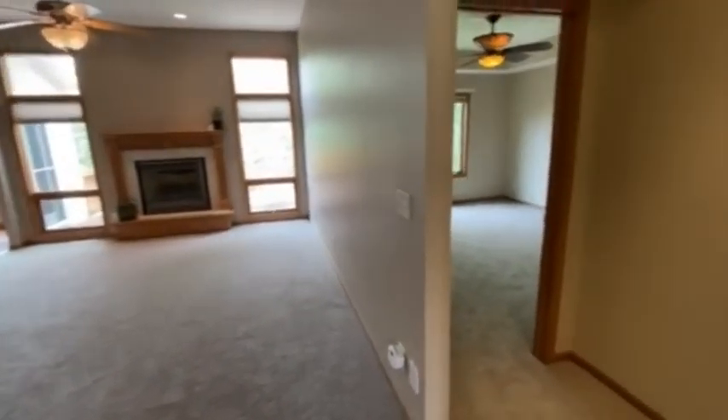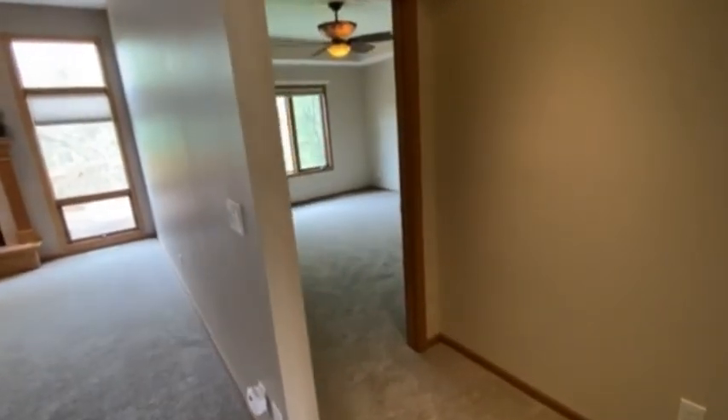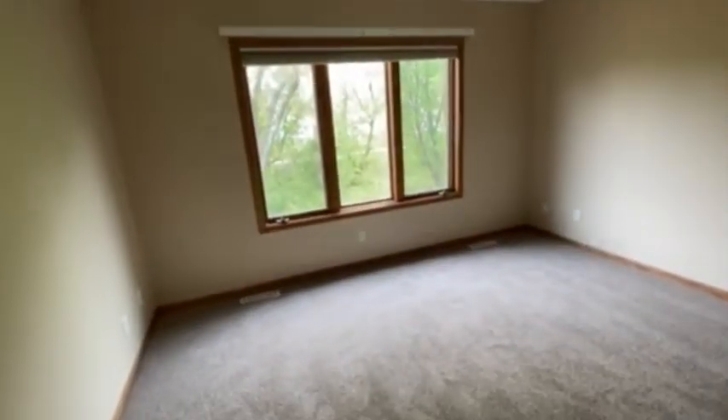And to my right, coming in the front door, there's an alcove which leads into the master bedroom. You'll see it has tray ceilings, a great view overlooking the backyard, and a sizable space.